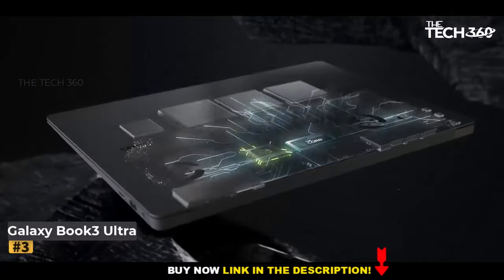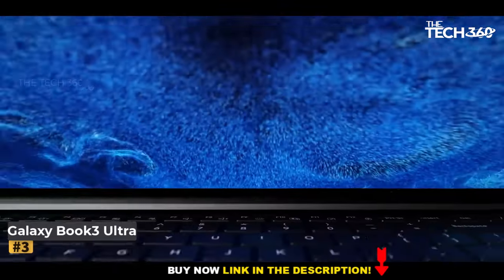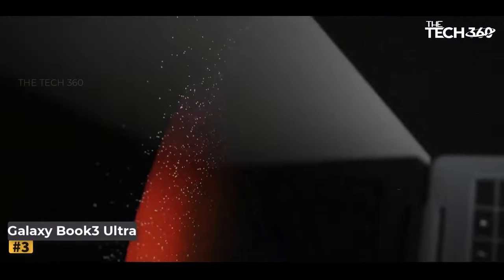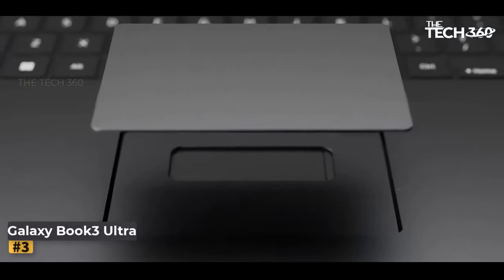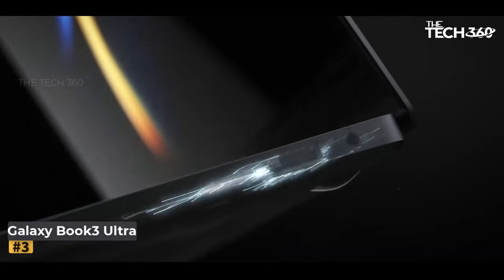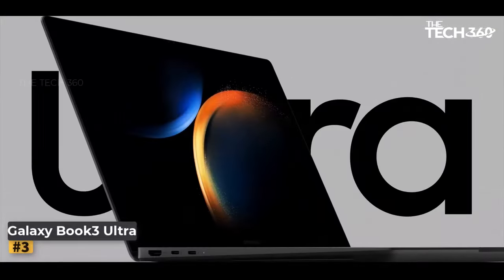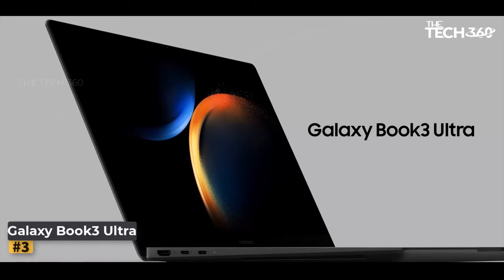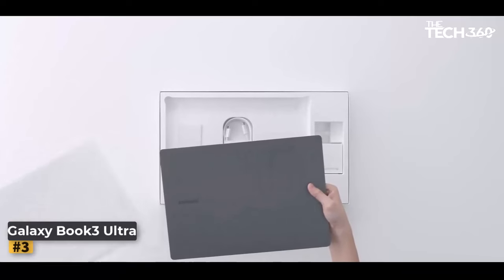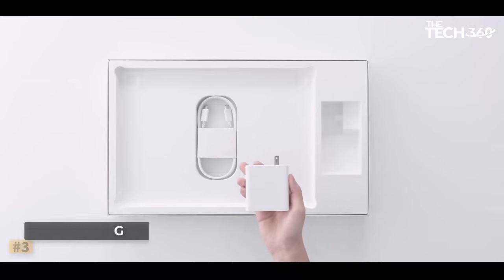Number three: Samsung Galaxy Book 3 Ultra. Experience a new realm of possibilities with the Samsung Galaxy Book 3 Ultra, a powerhouse designed to fuel your creativity and productivity. Empower your imagination with lightning-fast performance courtesy of the Galaxy Book 3 Ultra's most powerful processor series yet. Whether you're coding, designing, or creating, this remarkable PC ensures you can bring your big ideas to life without restraint.